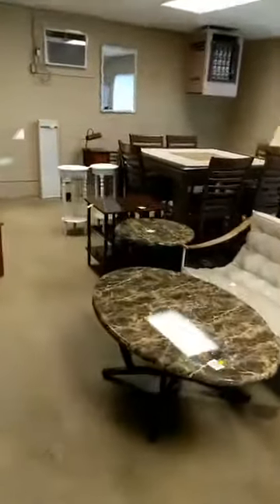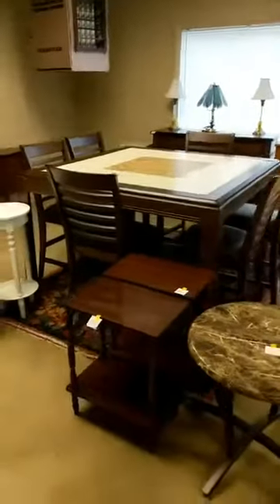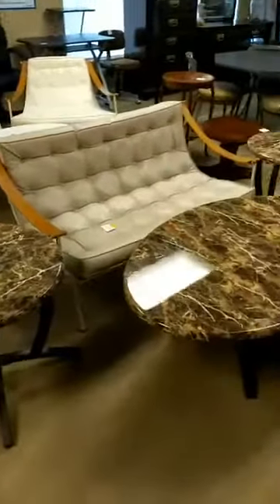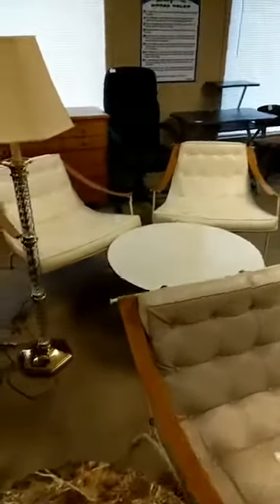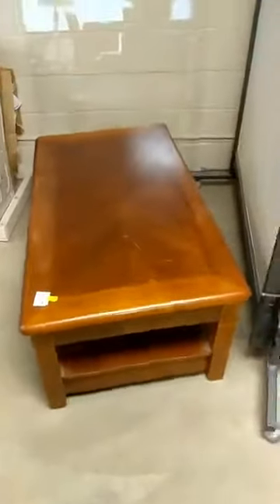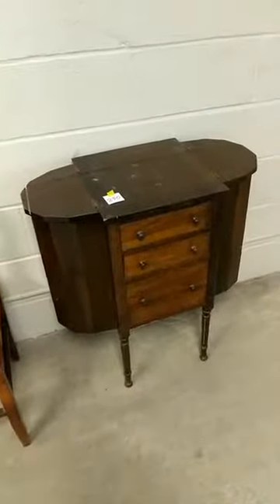So let's see what all we have over here. There is a really nice high top table and chair set, some marble top coffee table and end tables, some pedestal tables, another coffee table, a telephone desk, and a little jewelry cabinet.